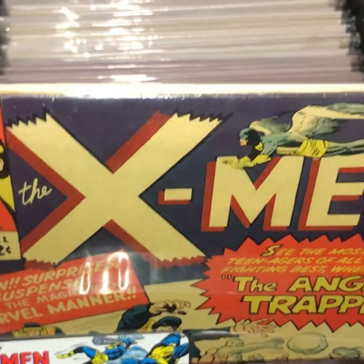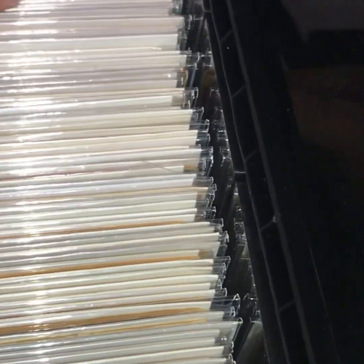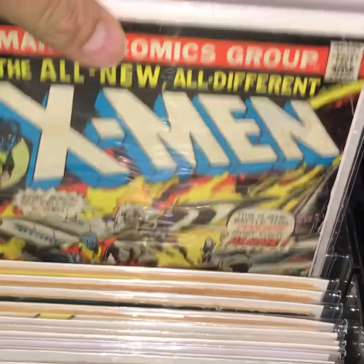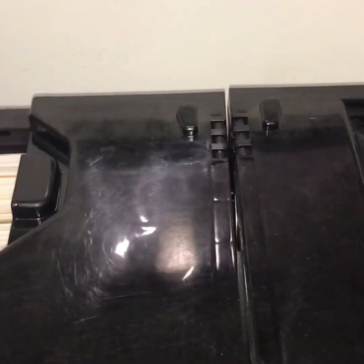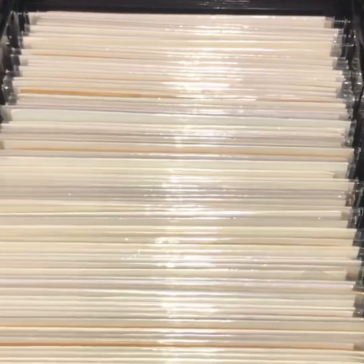Here's my silver age and the beginning of my Bronze Age X-Men run. I have quite the X-Men collection. There's the big boy Giant-Size X-Men and the other one. It's taken me many years to get to this point. I'm only needing X-Men number one, number three, and number four to complete volume one of the Uncanny X-Men run.